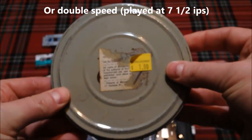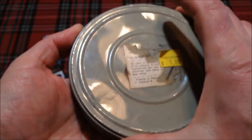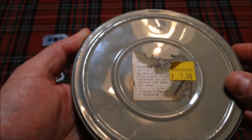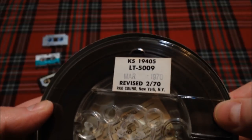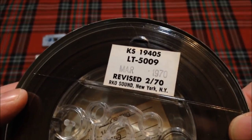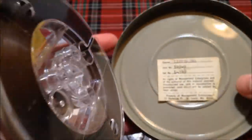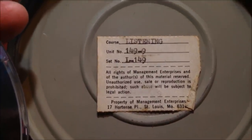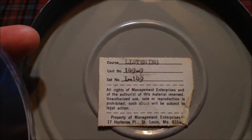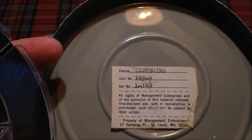I recorded this reel-to-reel tape that I found at the Record Exchange here in St. Louis — look them up, they're a very cool store. This is some type of training tape that was used for people who worked in the telephone industry. It was recorded at 3¾ inches per second, from March of 1970. It says: 'All rights of management enterprises and of the authors of this material reserved — unauthorized use, sale, or reproduction is prohibited. Such abuse will be subject to legal action.'